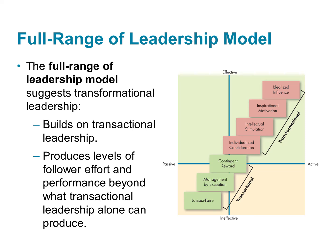This figure shows us the full range of leadership model. This theory says leaders use a full range of leadership behaviors to make things happen in their organizations. They use transactional leadership to reward and correct people's behavior, and then they build upon this and use transformational behaviors as well to produce more and accomplish more than leaders who use only transactional behaviors.